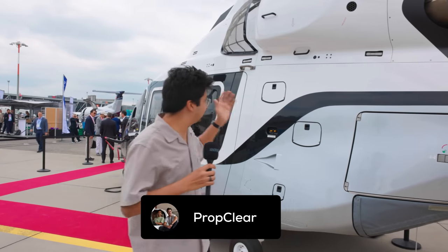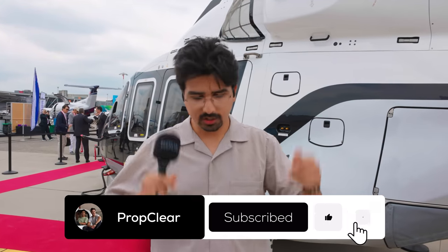If you could fly in this VIP helicopter, where would you fly it to? Comment down below. As always, like and subscribe and don't miss our next one!